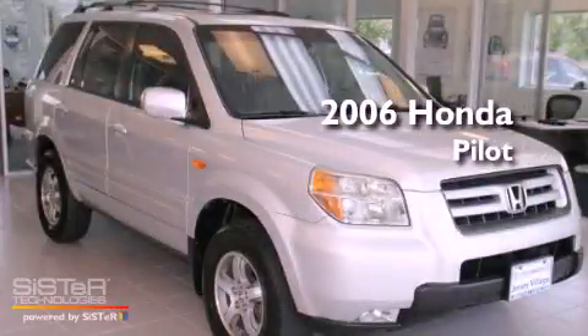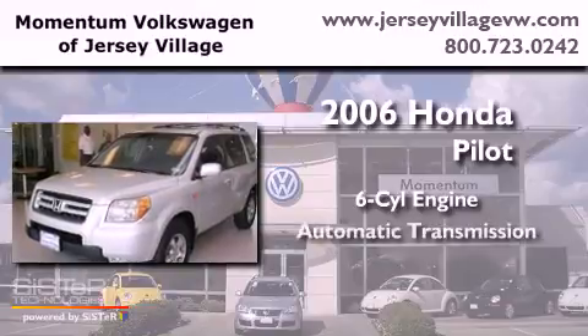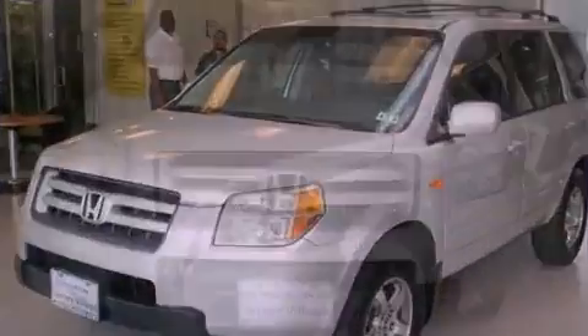This is a 2006 Honda Pilot. It features a six-cylinder engine, an automatic transmission, and four-wheel drive.